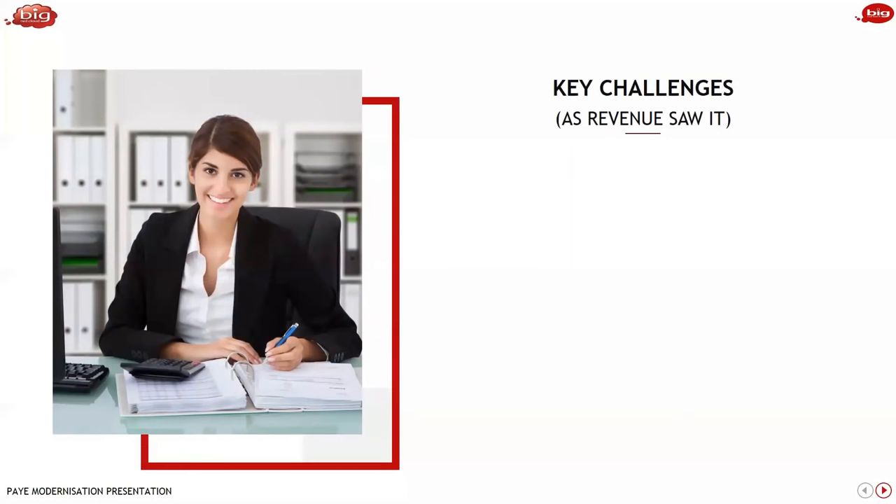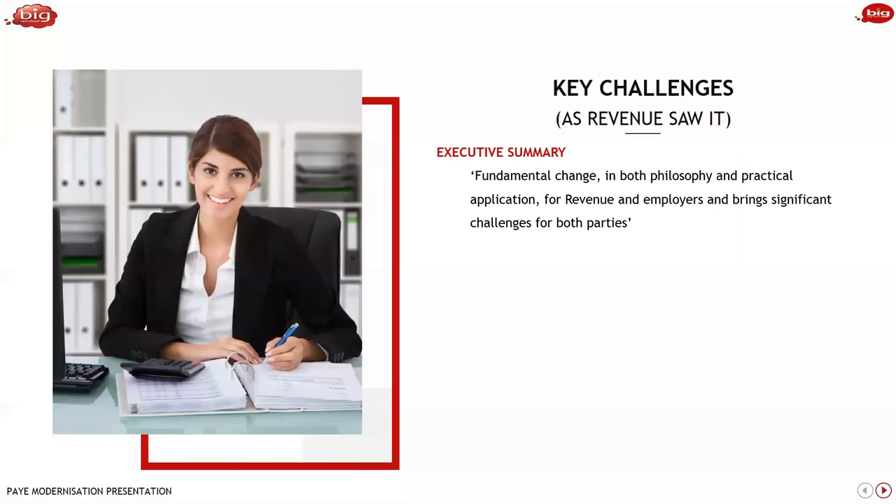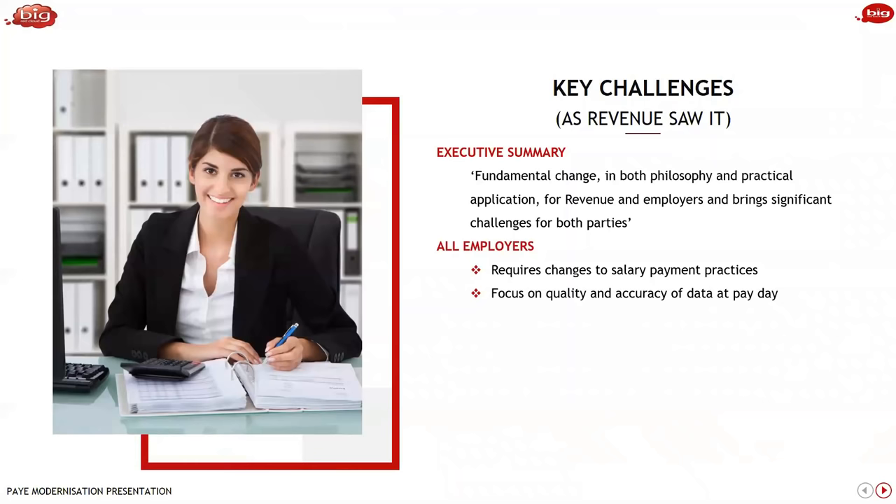Going back to the key challenges revenue saw in late 2016 and early 2017, they came up with the following executive summary. They saw this as a fundamental change in both philosophy and practical application. It is a big change because we've been used to doing the return at the end of the year — that's a real mindset change. For all employers, it required a change in salary payment practices. When you submit your payroll, you're making a statutory declaration. You need to make sure your salary practices are good and that you minimise errors — catching them before submission and fixing them as soon as possible.